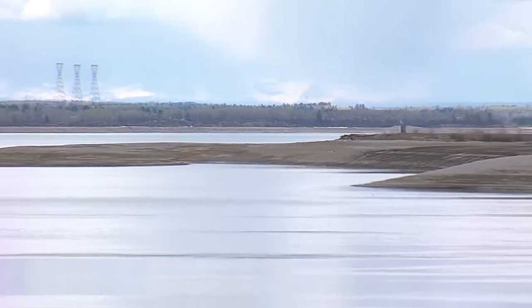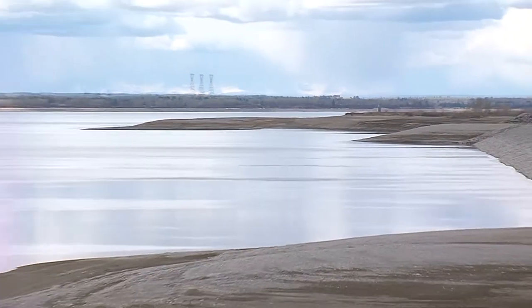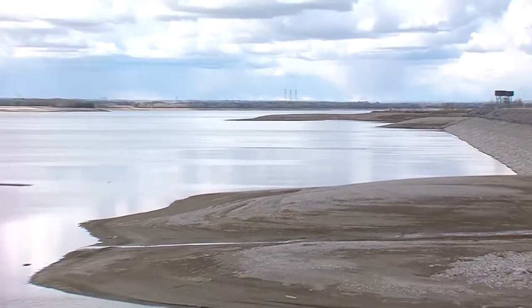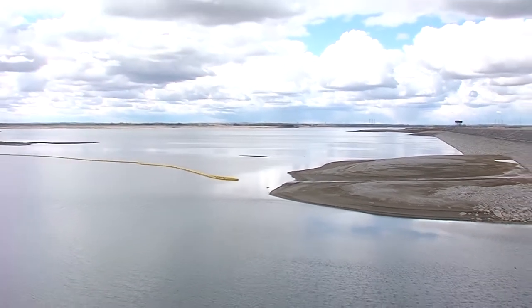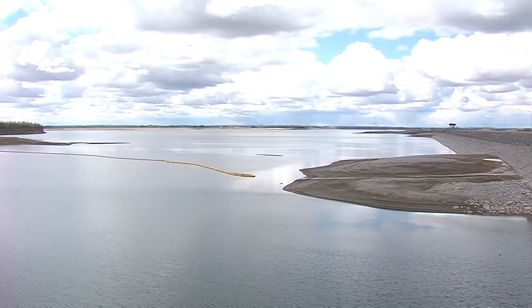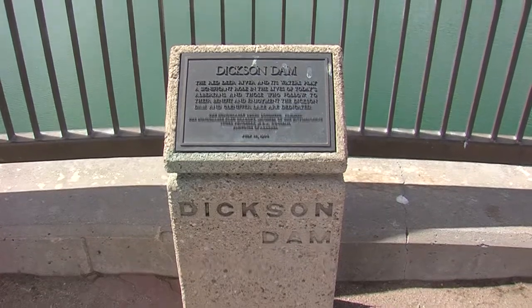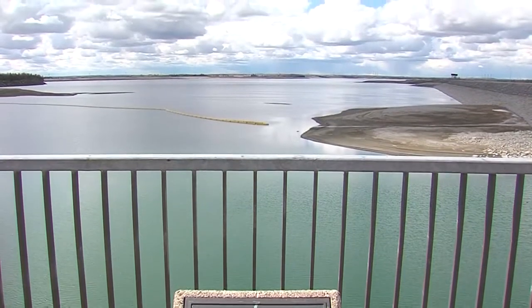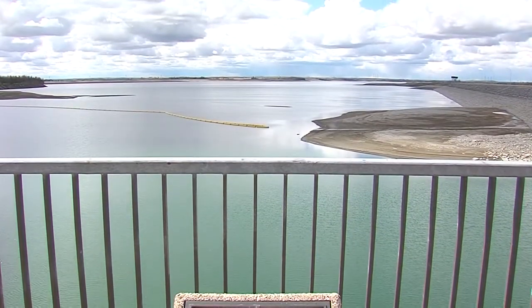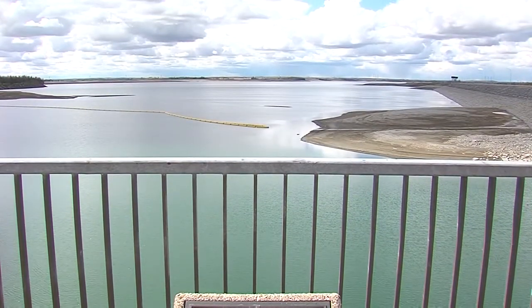We typically try to absorb that entire event so that you don't even see it downstream. The main benefit of that is we don't want to add those additional flows when the river is still frozen downstream — that would contribute to ice jamming. So that's another key benefit: we absorb that first spring melt from the plains so that we don't exacerbate the ice jamming problem downstream.